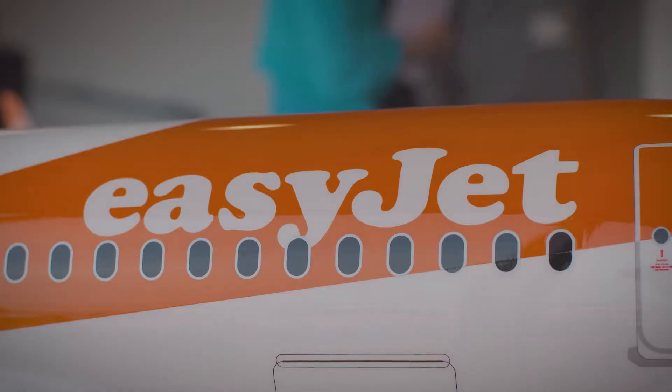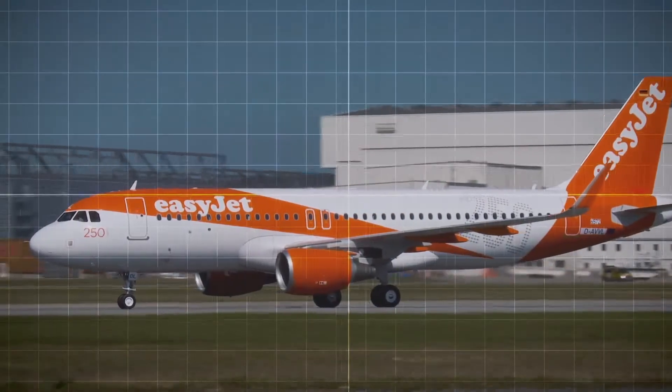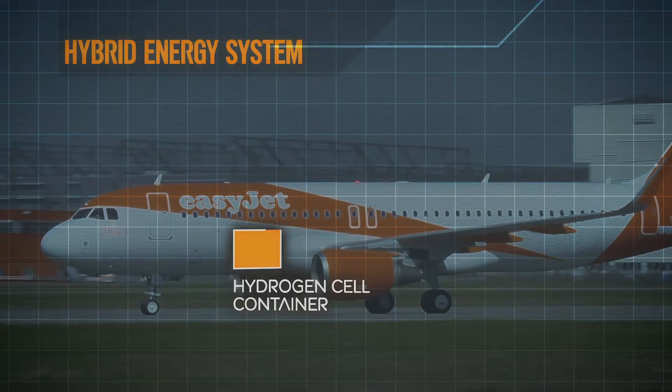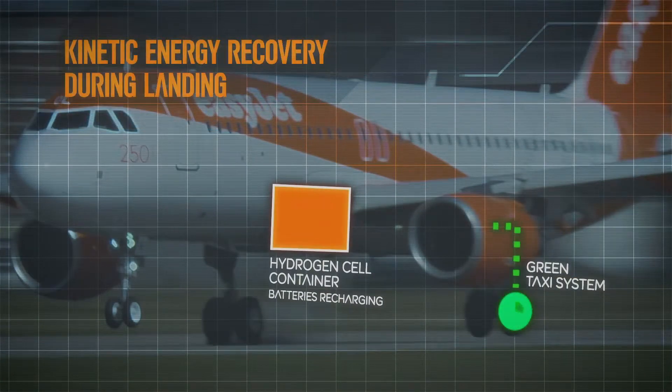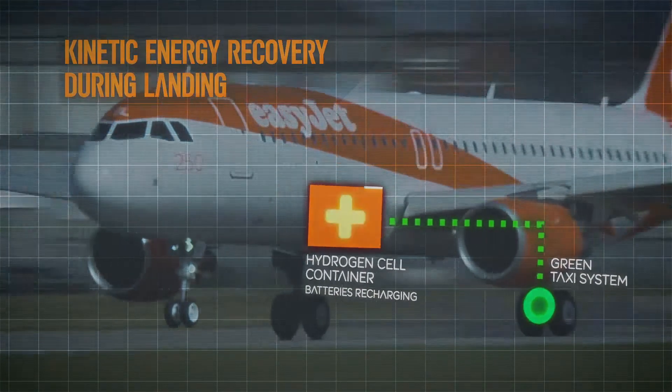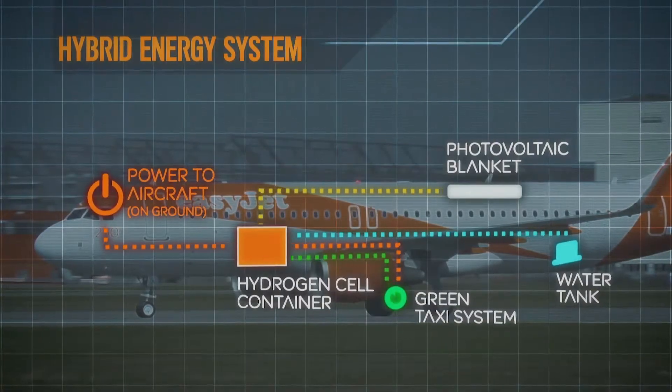We pulled together a basic idea around whether we could use a hydrogen fuel cell to power our aircraft while they're on the ground, instead of using diesel engine powered or fixed ground power units. The new system is based around a hydrogen cell container, powered in a number of ways. Kinetic energy generated by the wheels helps to power batteries within the container, in a similar vein to Formula One's KERS system.